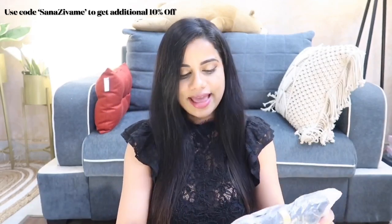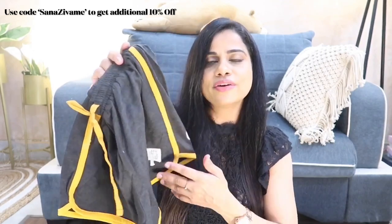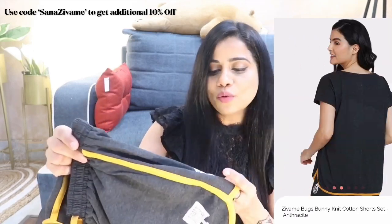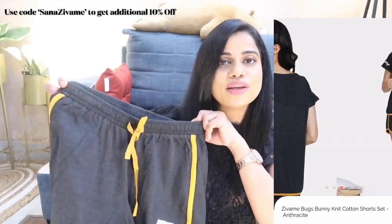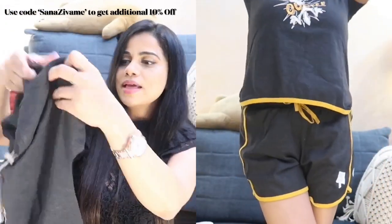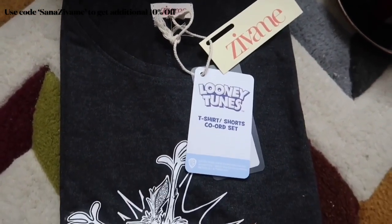The next pajama set is in a charcoal gray color with a mustard pop of color on the side and at the bottom. The pajama bottom doesn't have pockets, which is a bit of a bummer, but for summers you really can't go wrong with these pajama sets. The top says 'Ouch' and has a slight high-low hem at the back. That was my charcoal gray pajama set.